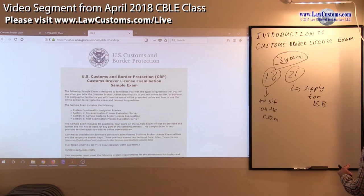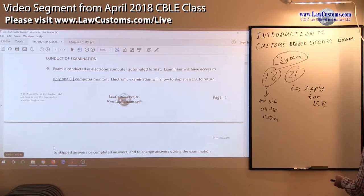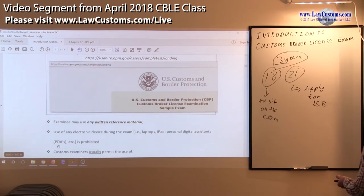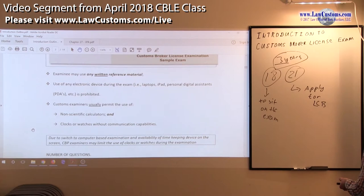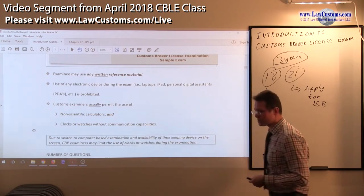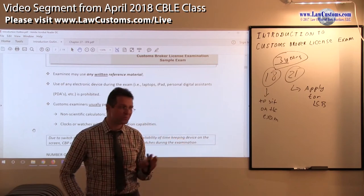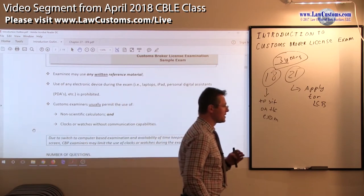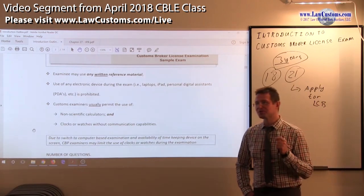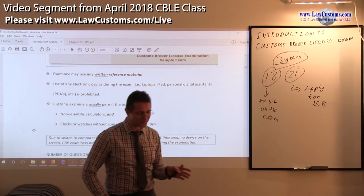You need to be mindful that this type of setting is screen-based instead of bubble-based. But even though you are looking at the screen, you are still allowed to use written reference material. That includes the directives, the Code of Federal Regulations, and the Harmonized Tariff Schedule of the United States.